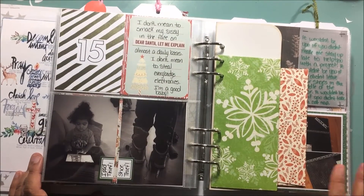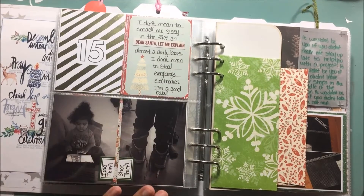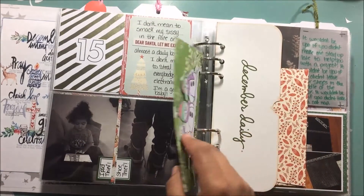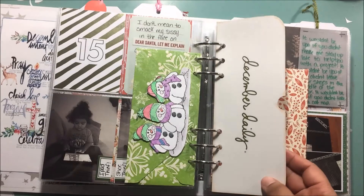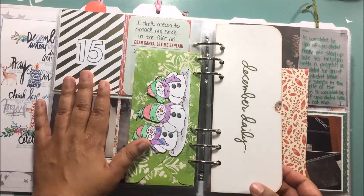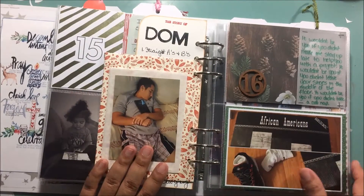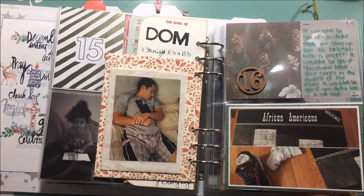Day 15 and 16 I pretty much made them about the boys. Day 15 is all about my toddler and here I have a letter to him, and then I cut this from the box which I thought was a nice break to differentiate that this is all about the little one. Then day 16 I have a letter to my oldest and it's all about him and the fact that I had to work on a project for him with him.